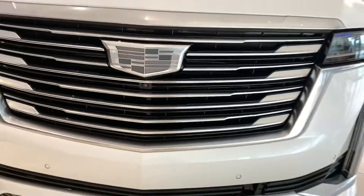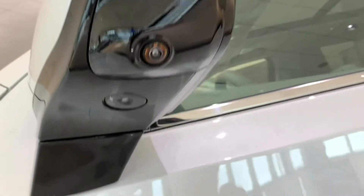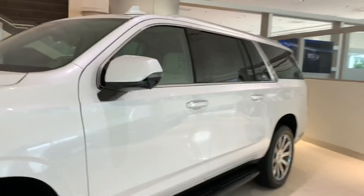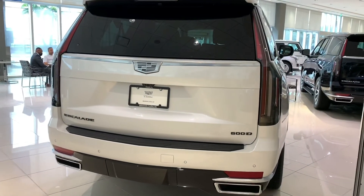Thank you so much for watching this video. Be sure to like, comment, and subscribe, and leave your car review suggestions in the comments below. I'll see you guys in the next video. I hope you enjoyed this video of the 2021 Cadillac Escalade 600D. Bye-bye.